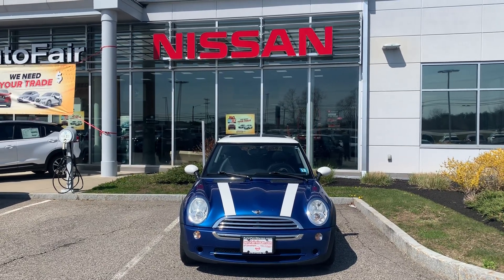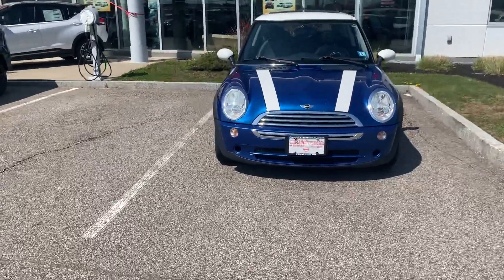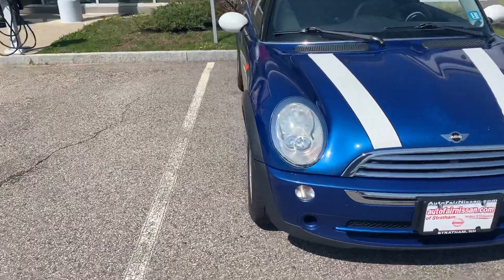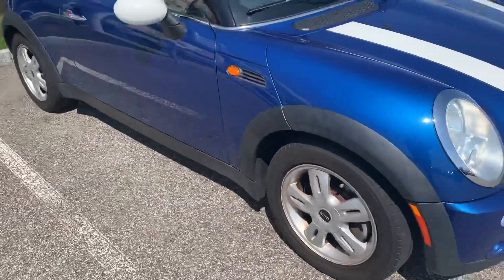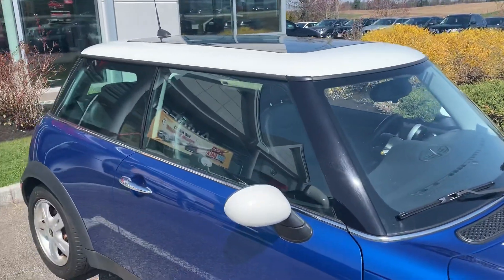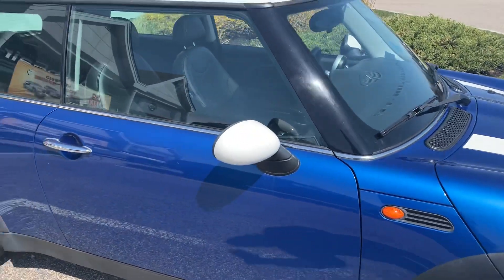What's going on? This is Darius from Autofair Nissan in Stratham. In front of me is a 2006 Mini Cooper. This little car is a lot of fun to drive, so we're going to talk less about the features and a little bit more about the driving experience. As you can see, it does have some of the classic British styling — the racing stripes and the white hood.